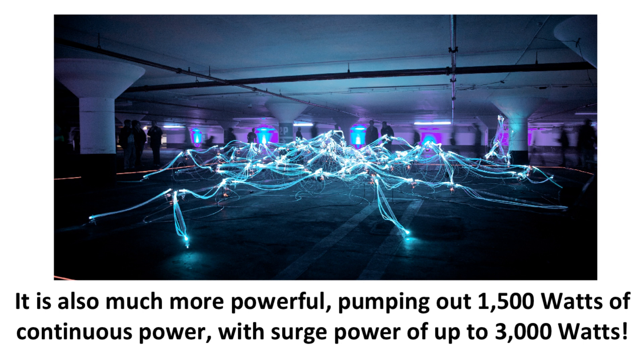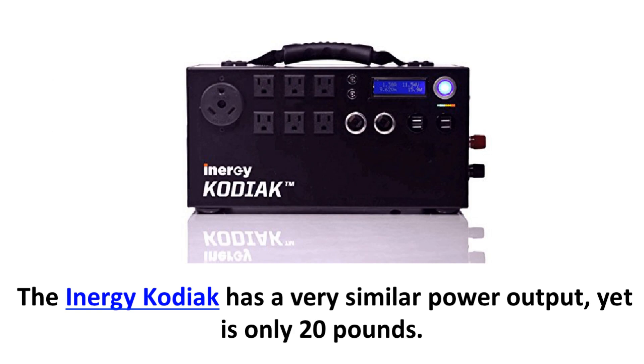This generator weighs 68 pounds, which is much lighter than the Yeti 1250's 103 pounds, or 46.7 kilograms. It is also much more powerful, pumping out 1,500 watts of continuous power with surge power of up to 3,000 watts. With this power output combined with the weight, this makes the Yeti 3000 Lithium the most powerful portable solar generator in Goal Zero's lineup.